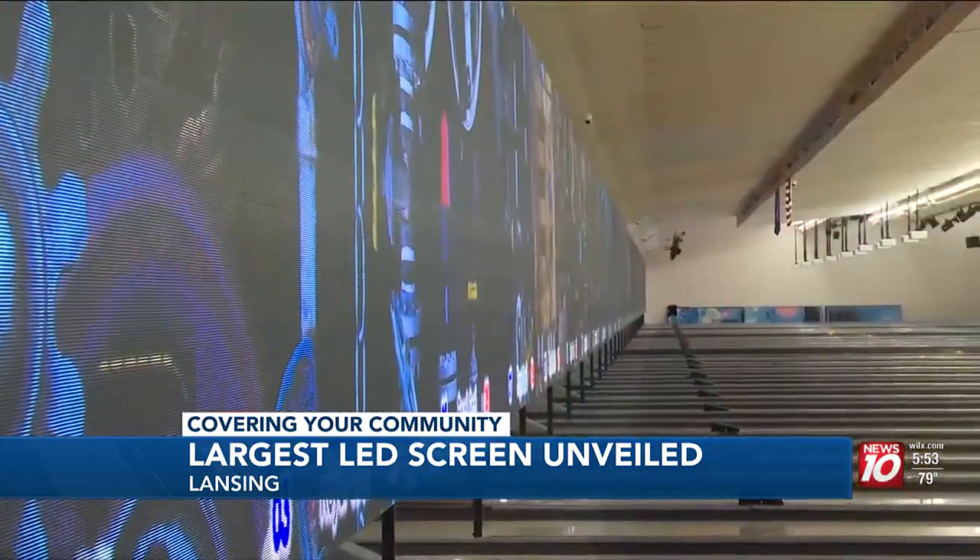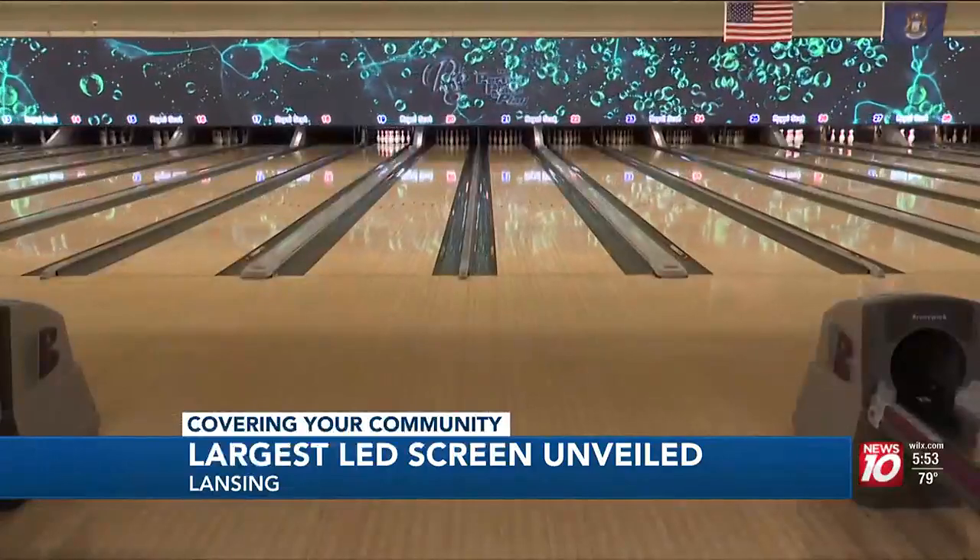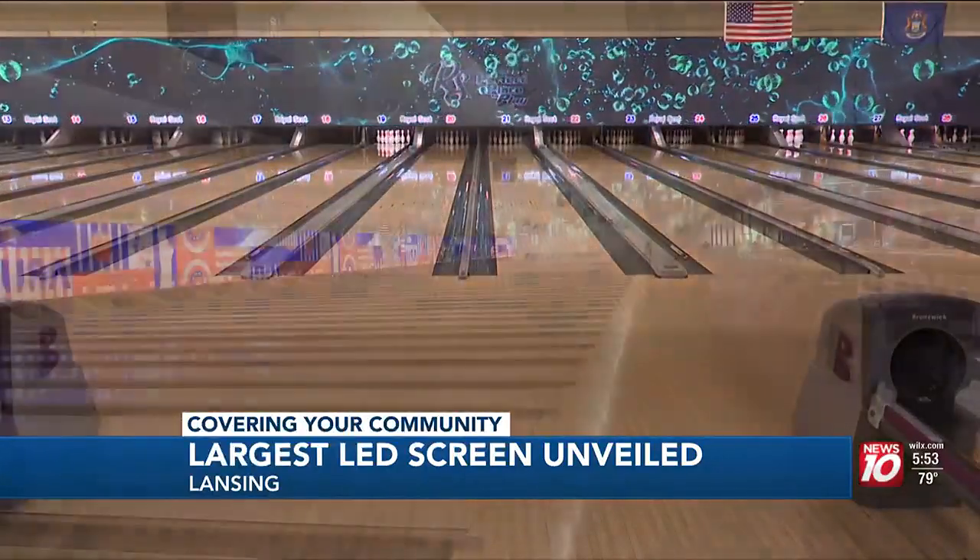Our mission over the past three years has been improving Royal Scouts, making it better, modernizing it, everything. The bowling alley says this makes Lansing the home of the largest LED screen in a bowling center around the world.